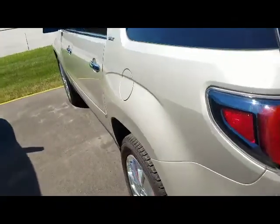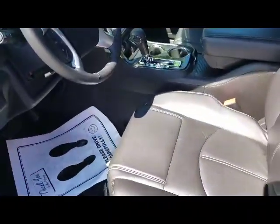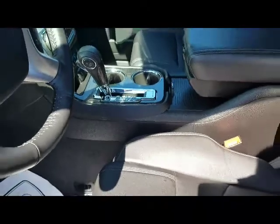It does have the blind spot detection. Really nice leather seats, and they are heated seats as well.